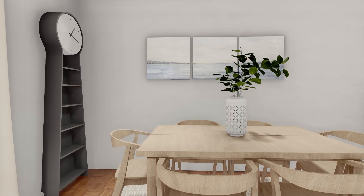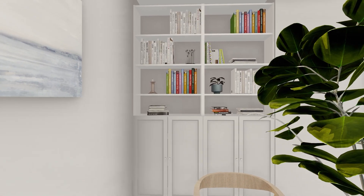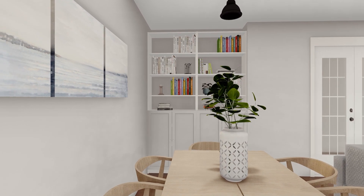The Stockholm charm gives a wooden and mid-century feeling at the same time. The Billy library will provide extra storage for the dishes and crockery on the bottom, and on the top can be filled with books and decorative objects.